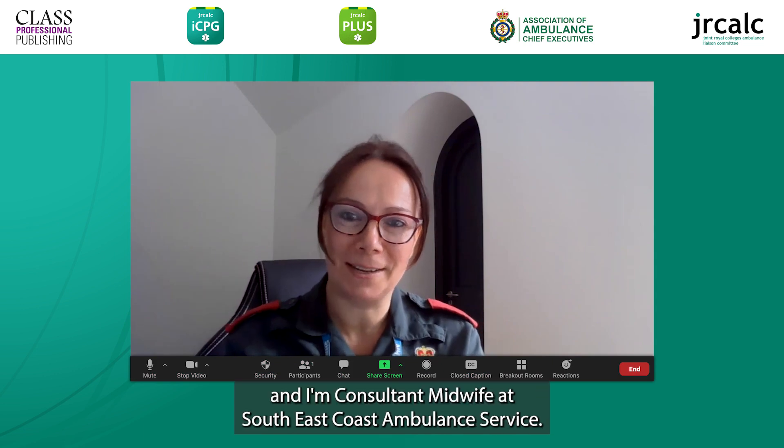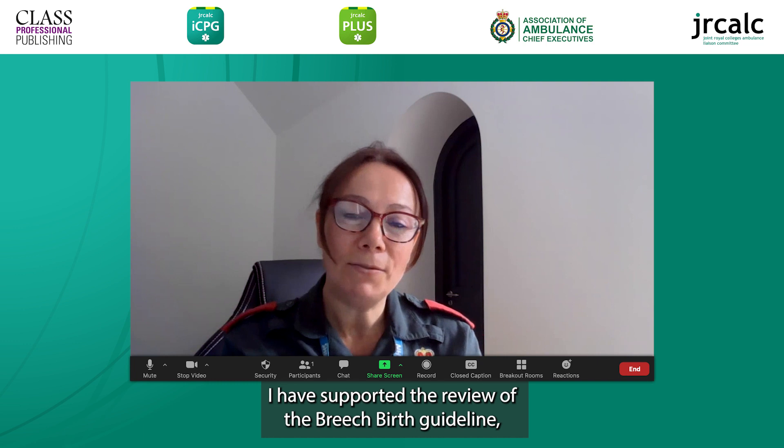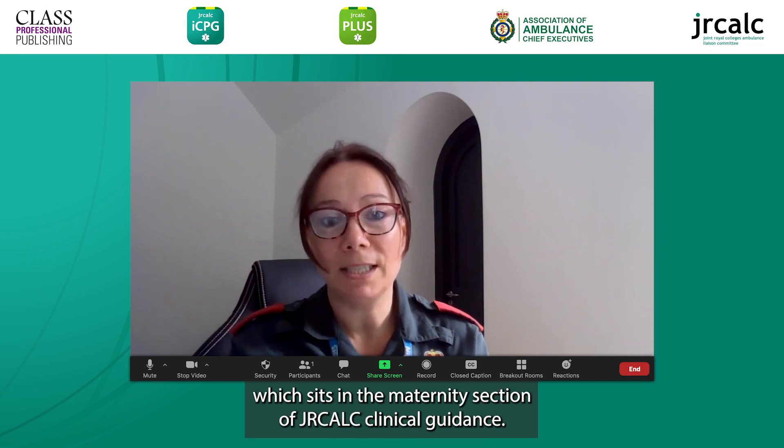Hi, my name's Dawn Kerslake and I'm Consultant Midwife at South East Coast Ambulance Service. I have supported the review of the Breach Birth Guideline, which sits in the Maternity section of JRCALC Clinical Guidance.